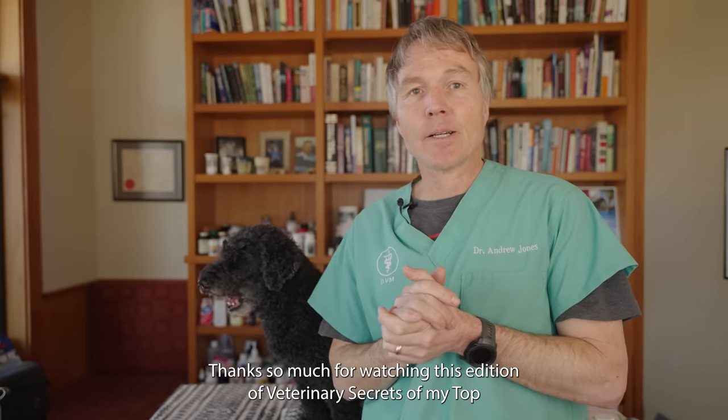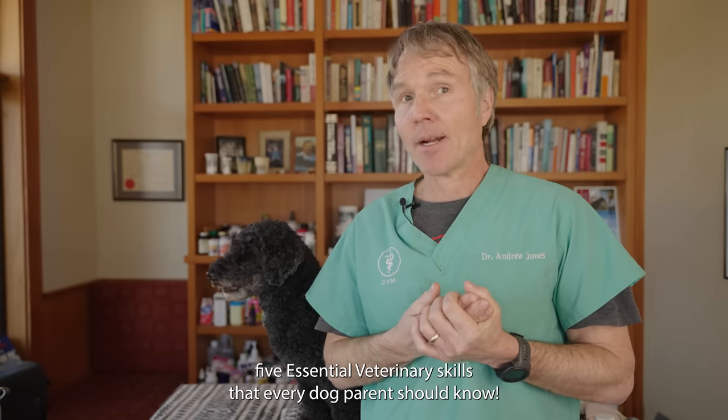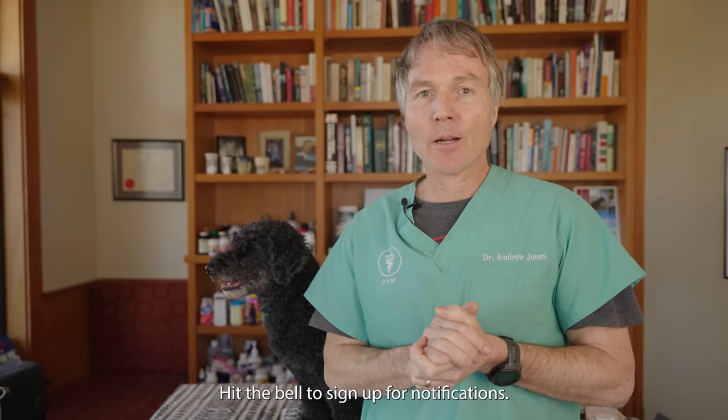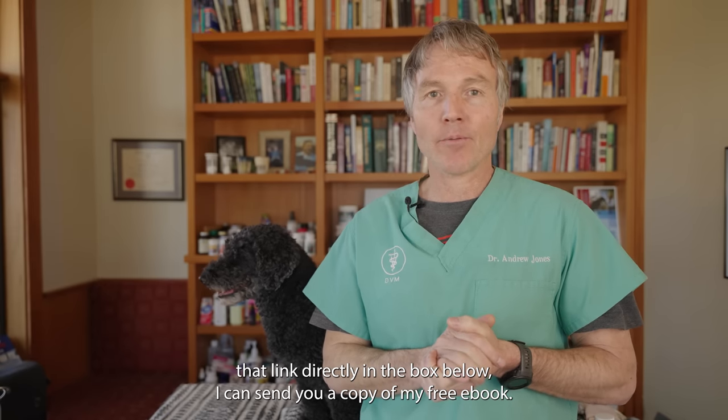Thanks so much for watching this edition of Veterinary Secrets — my top five essential veterinary skills that every dog parent should know. Click up there to subscribe, hit the bell to sign up for notifications, and when you click the link directly in the box below, I can send you a copy of my free book.